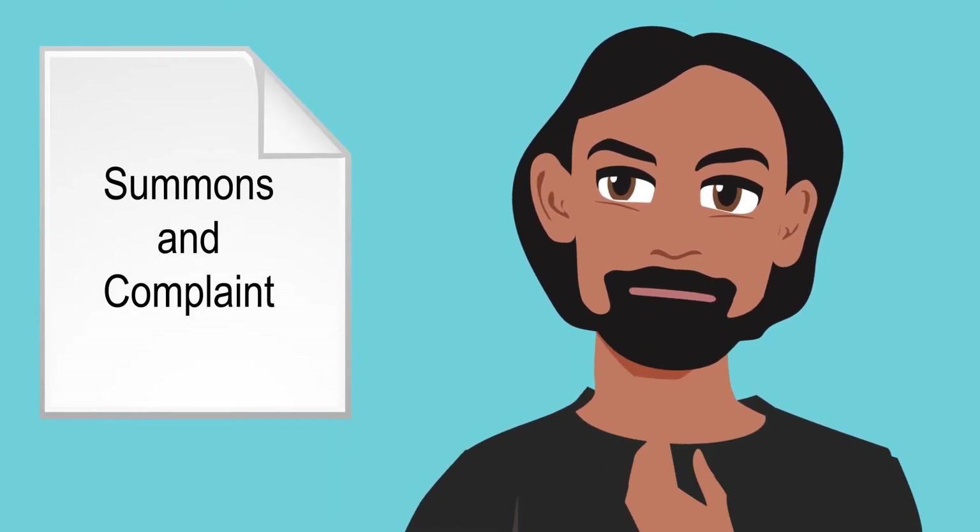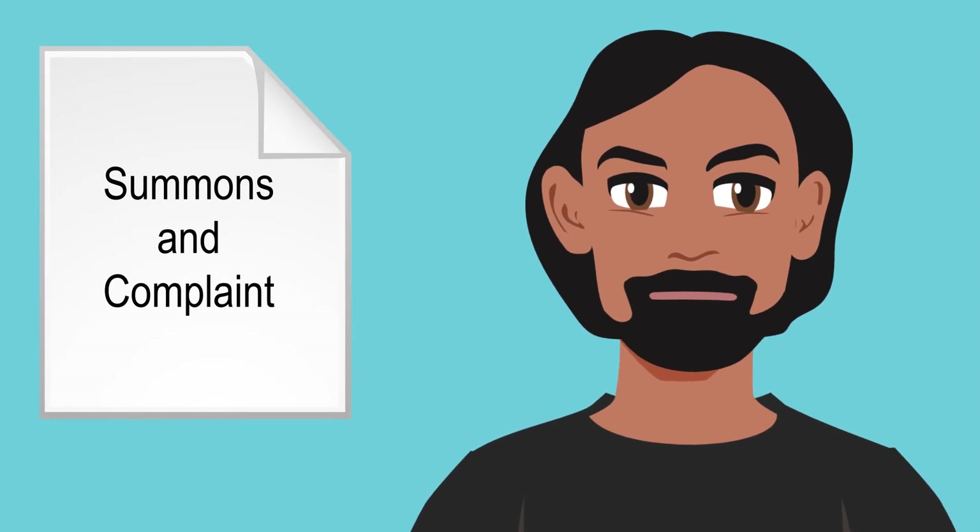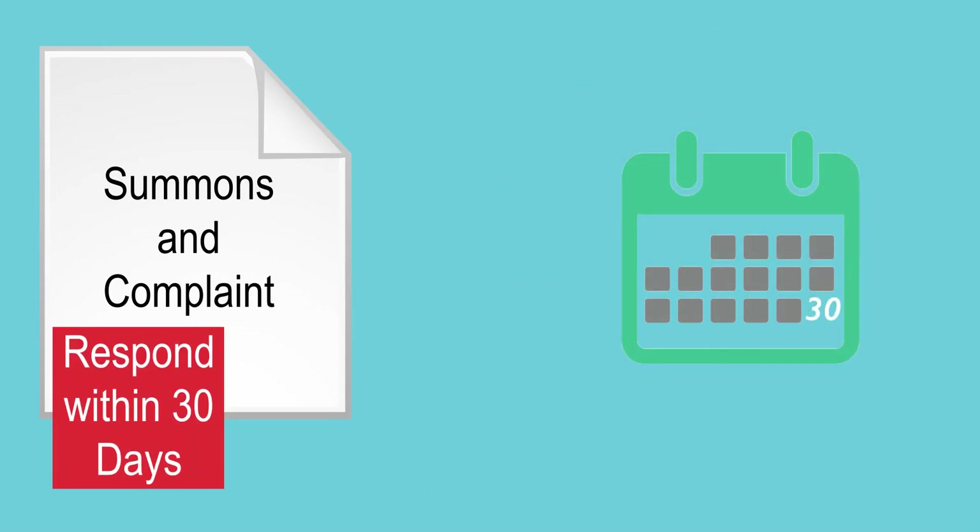Many other factors may be taken into consideration when presented to the court. If you have received a summons and complaint and disagree with the proposed amount of child support, you have the opportunity to respond, which must be done within 30 days, to tell the court any facts which could change the amount ordered to be paid.